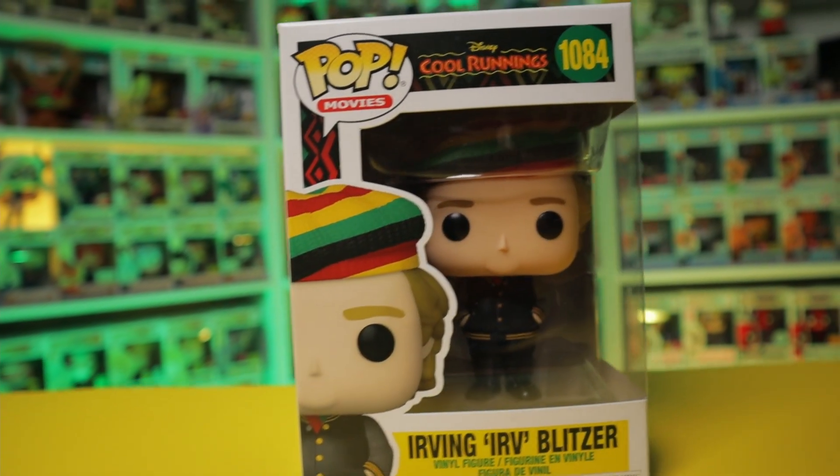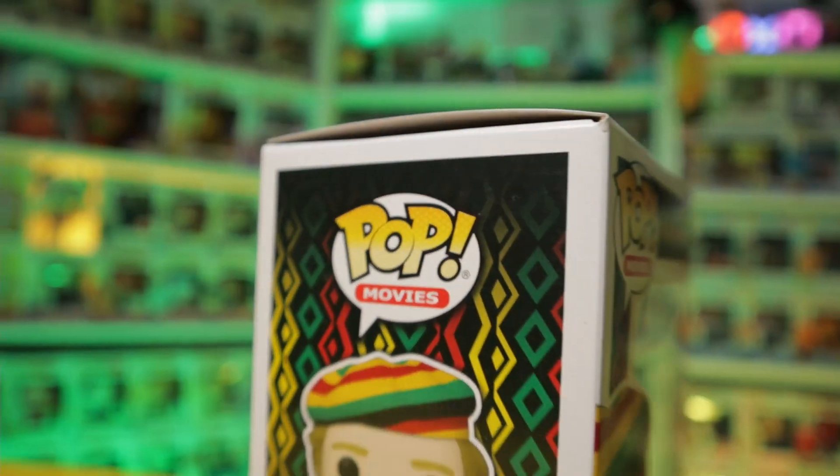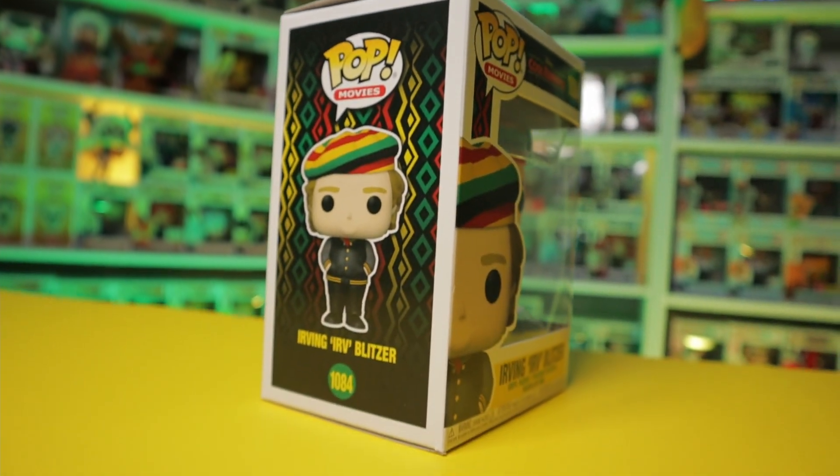This amazing story of Jamaicans who left a warm country for icy Canada to chase their dreams can now be a constant reminder in my collection of even my own journeys.